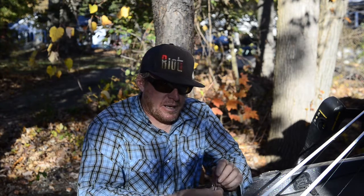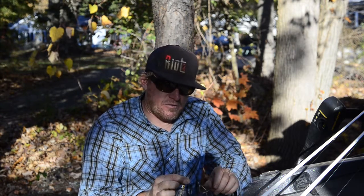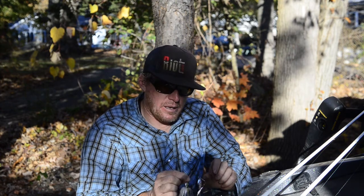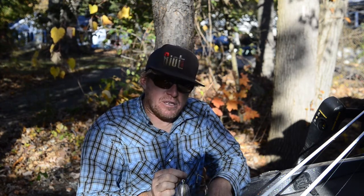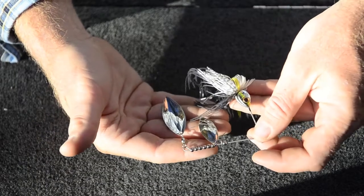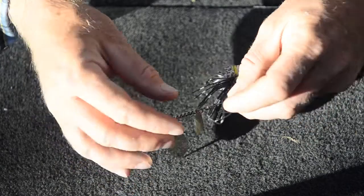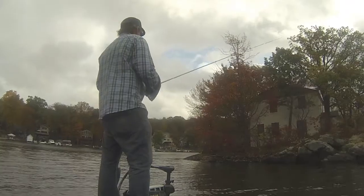The other bait we used is the RS-1 spinnerbait from Riot Baits in shad color — this one is called Chrome Sultry Shad because of the chrome head. It's a double willow leaf configuration, and the reason I chose that is so it goes through the weeds a little easier. This is a half-ounce model, but any spinnerbait in a double willow leaf configuration in the weeds is a really good option.